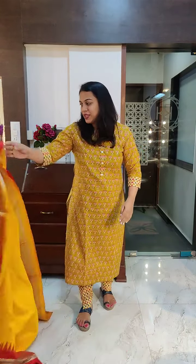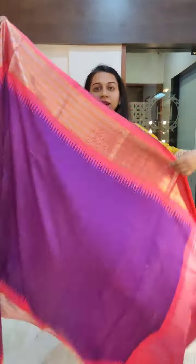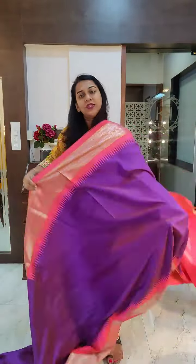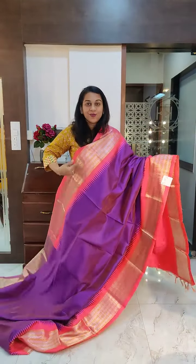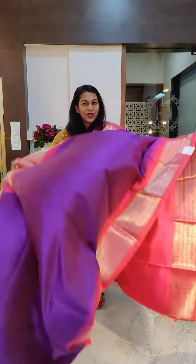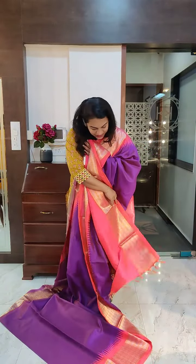Let's move to the next one. The next is a beautiful dhupchao shade — just look at this color — a lovely pink and purple slight dhupchao. Brilliant combination. It has a light and bright peach border, which is slightly bigger than the earlier ones. Very fresh, very beautiful. This is the pallu and this is the blouse. If you like it, please take a screenshot and send it to me on WhatsApp.